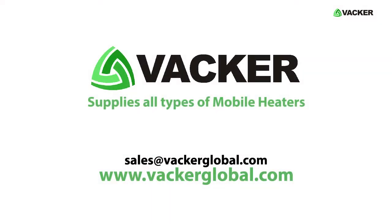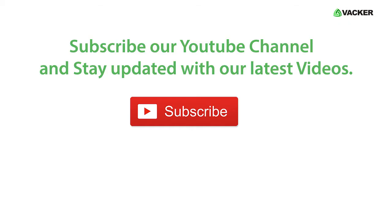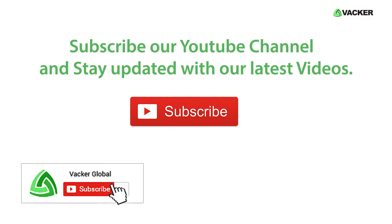VACA Global supplies all types of mobile heaters for commercial, industrial, and domestic applications. Subscribe to our YouTube channel and stay updated with our latest videos.